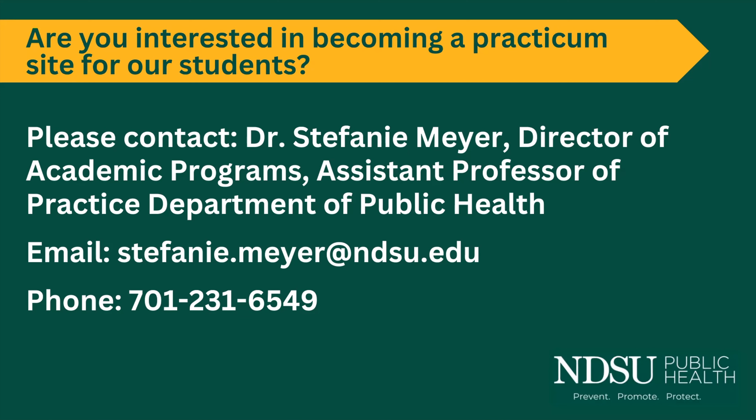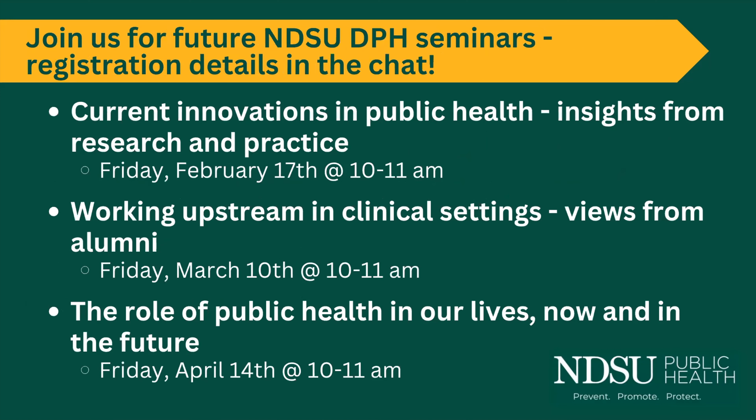If you are a participant today and might be interested in becoming a practicum site for our students, the contact within our department is Dr. Stephanie Meyer—her email and phone information are provided. Our future seminars this semester will continue highlighting students and what they're doing in public health. We'll wrap up at the end of the semester with a roundtable in April featuring faculty and staff discussing what public health is in our lives now and in the future. If interested in any sessions, please check the chat links to register and you'll receive a calendar invite.